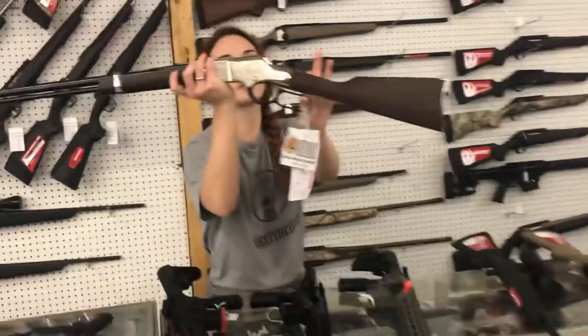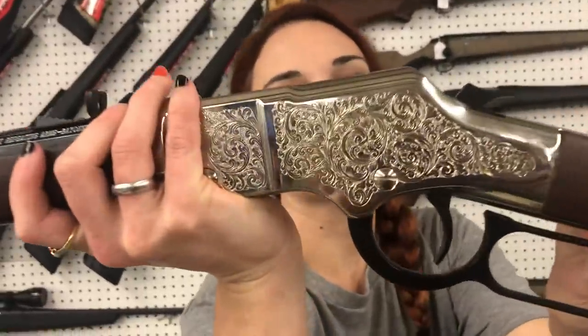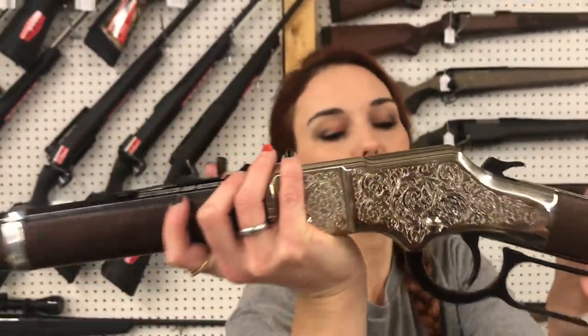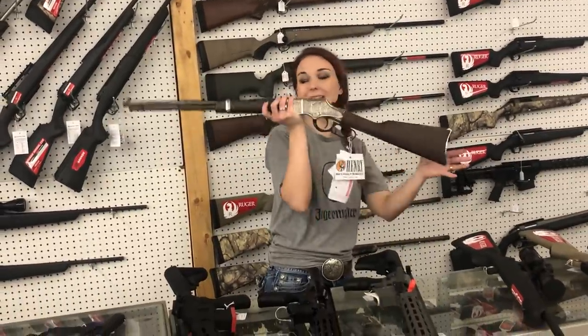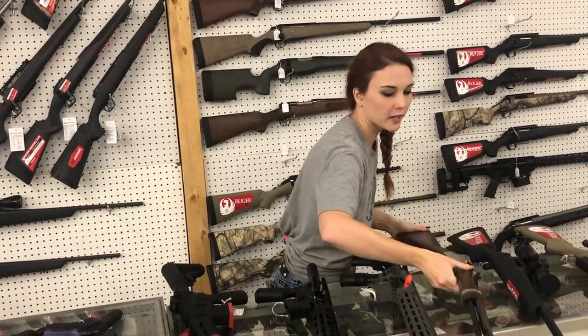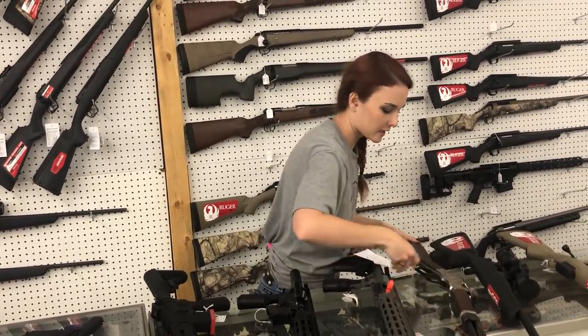I'm going to have Miss Haley zoom in on this one — this is the Henry Silver Eagle Edition in .22 long, .22 short, and .22 long rifle. She's going to be $6.75. Absolutely beautiful, y'all — octagon barrel, and she is, of course, tube fed.